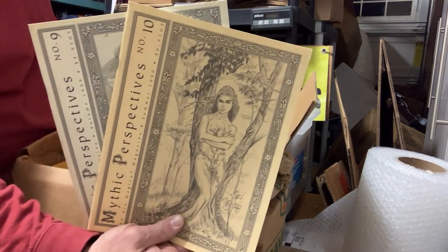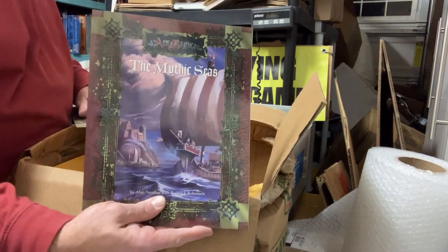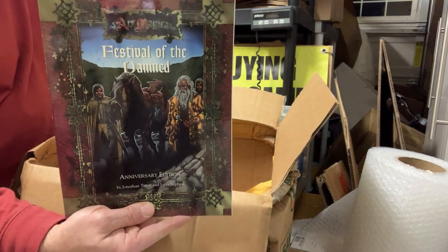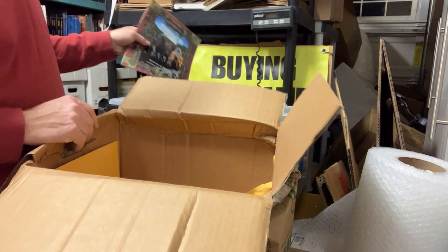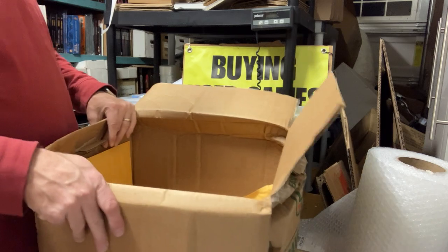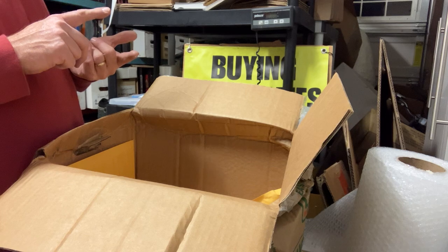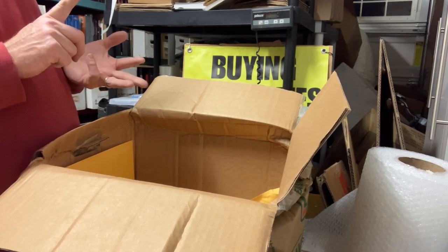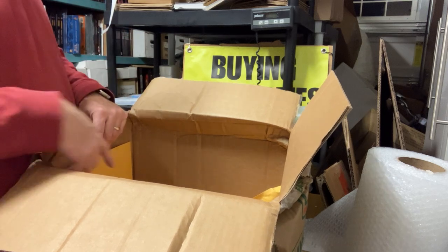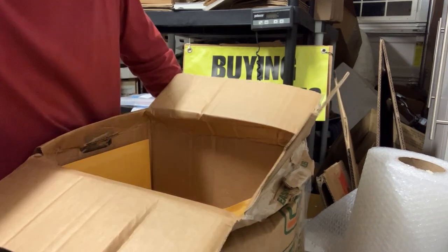Mythic Perspectives issues number nine and ten, which was a magazine I got briefly back in the day. Mythic Seas. And finally, Festival of the Damned. So a lot of Ars Magica - nothing else in this box at all. Anyway, that's cool though. Lion Rampant, White Wolf, Wizards of the Coast, Atlas Games - a bunch of companies. Thanks for watching and we will see you on the next one.